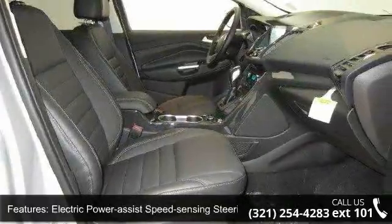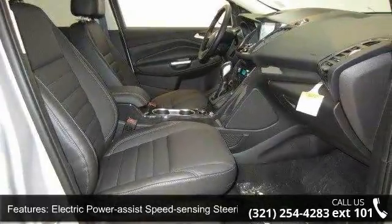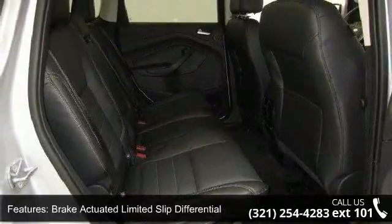Additional features include clear coat paint, grey body side cladding and grey wheel well trim, chrome side windows trim, and deep tinted glass.